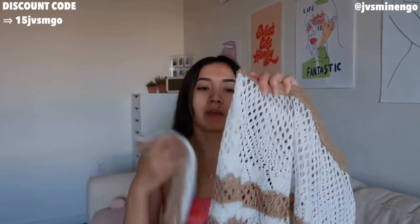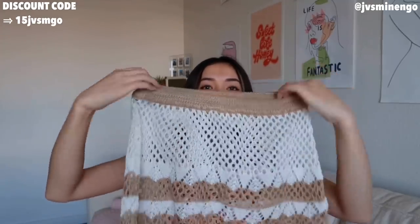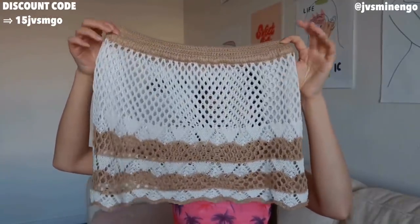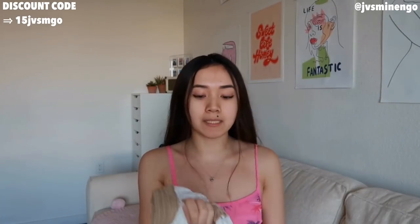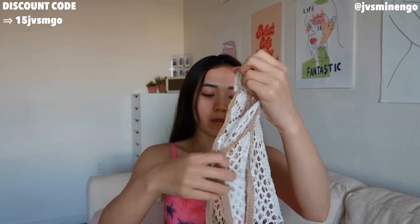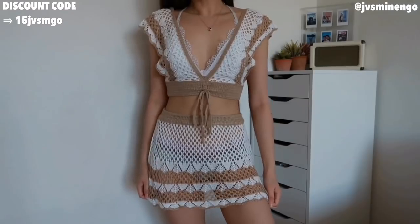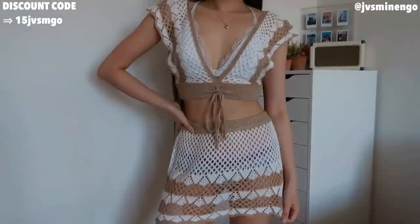The next thing I got is kind of like a swim item — I believe it was in the swim section, but you could definitely wear this casually if you live in a beach town or somewhere super hot. It's kind of like a swim cover-up and I'm obsessed with it. It comes with this really beautiful little mini skirt with white and brown detailing — I can wear it low rise or high waisted. It also comes with a really cute top I can wear with a bralette under. I honestly was not expecting to like this so much, but I'm so excited to wear it as a beach cover-up.